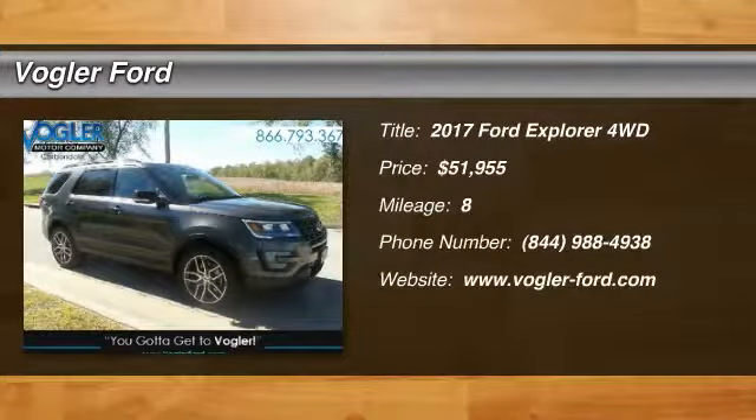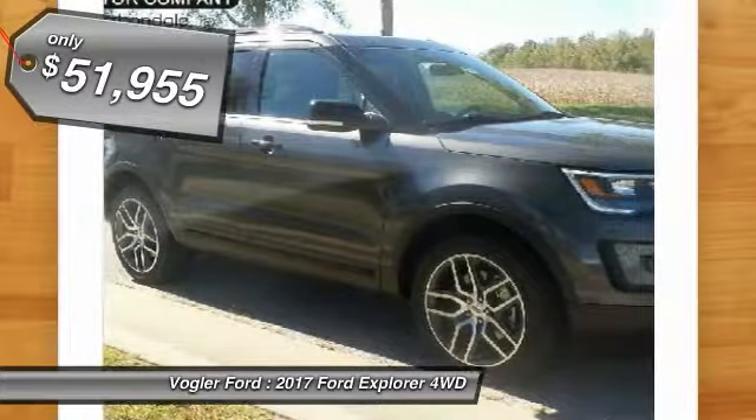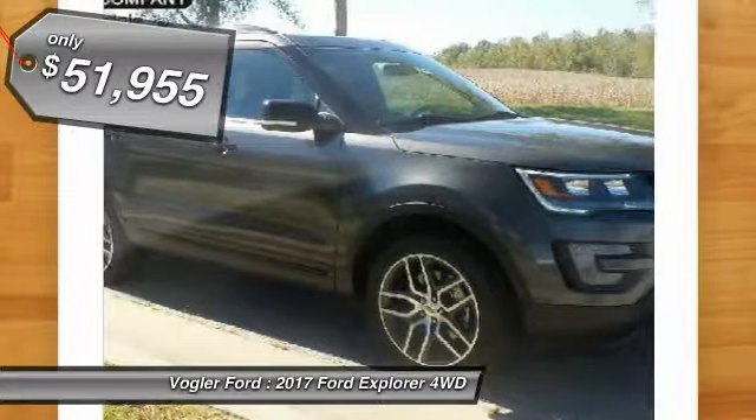Welcome to Vogler Motor Company, your best source for online automotive deals. This brand new 2017 Ford Explorer has a 3.5 liter V6 EcoBoost engine, automatic transmission, and four-wheel drive.